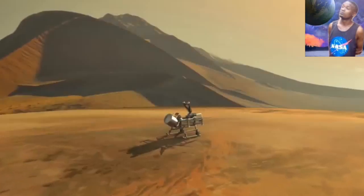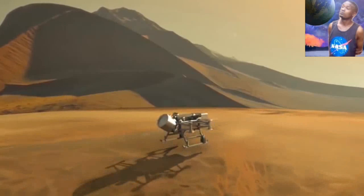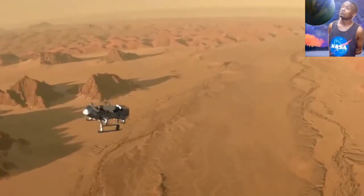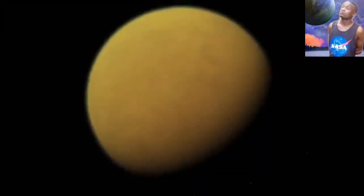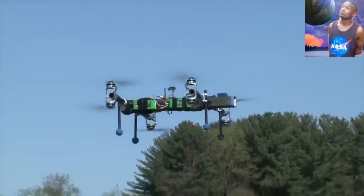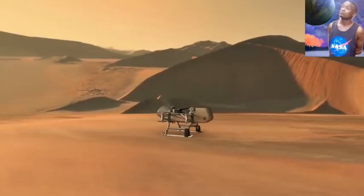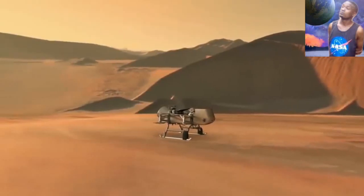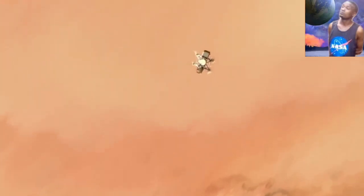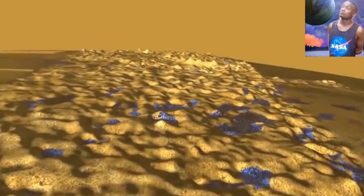With its eight rotors, it will be able to cover much more distance than any wheeled robot ever has. The Dragonfly will have to move on its own, as light signals from Earth will take 43 minutes to reach Titan. That makes Dragonfly much more complicated to operate than a standard drone. It will use a spatial navigation system to identify hazards and avoid them, and will also be able to land autonomously.